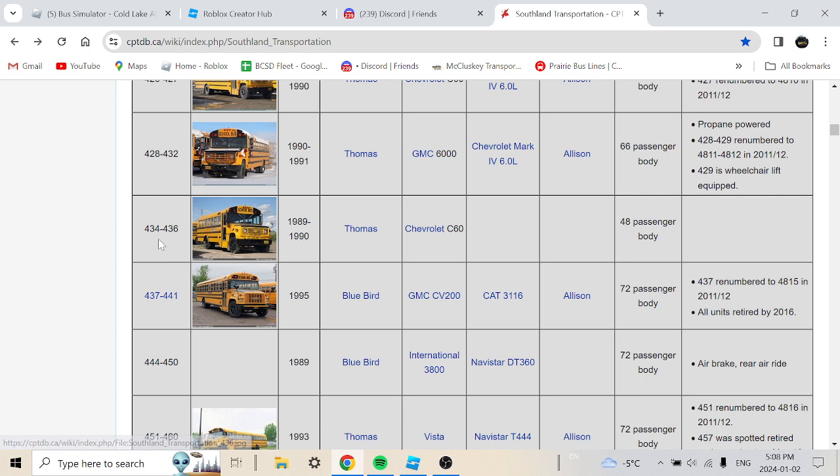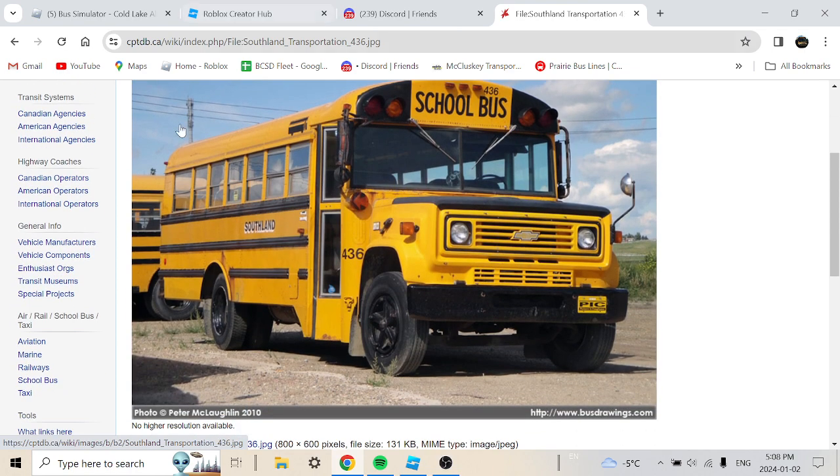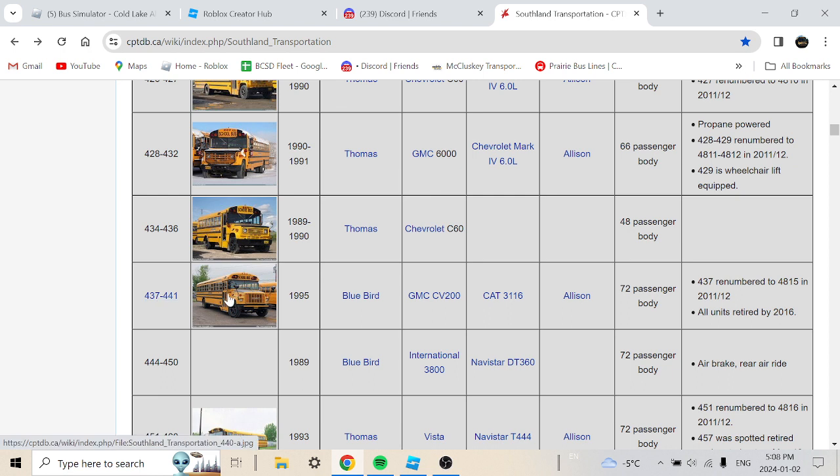Buses 434 to 436 are a 1989 or 1990 Thomas Chevrolet C60, 40-passenger body — I'll give you pictures of that. Buses 437 to 441 are a 1995 Bluebird GMC CV200 with a Cat 3116 engine, 72-passenger body. Bus 437 was rebranded to 4815 in 2011 or 2012, and all units retired by 2016.